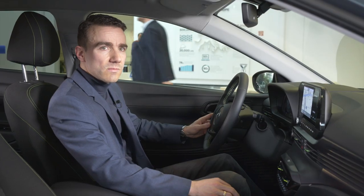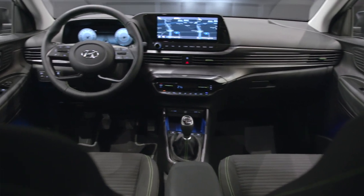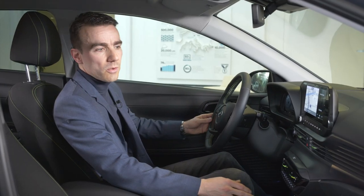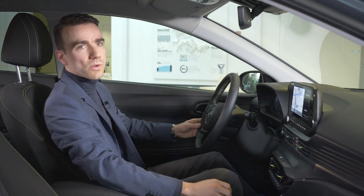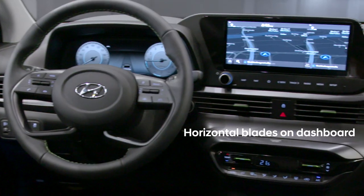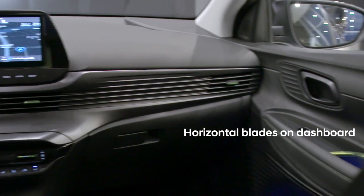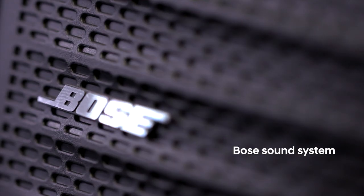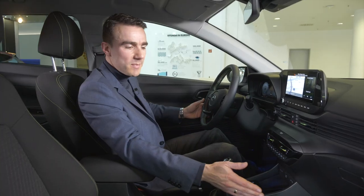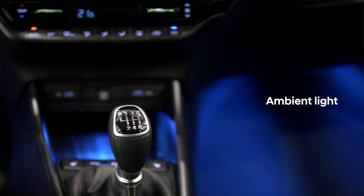Inside the cabin, we wanted to create a very spacious and airy feeling. This was achieved first of all through a very high design dashboard, and secondly through very horizontal lines continuing between the ventilation. We have an optional Bose sound system with eight speakers, and a new ambient light available to improve the atmosphere inside the cabin.